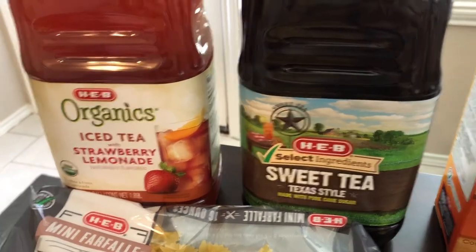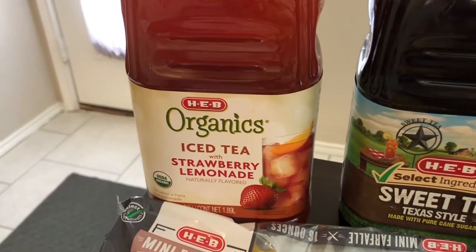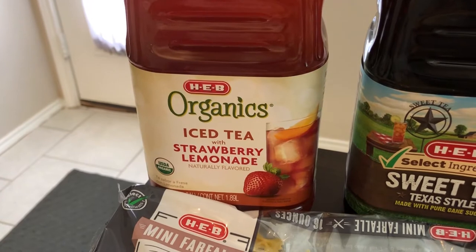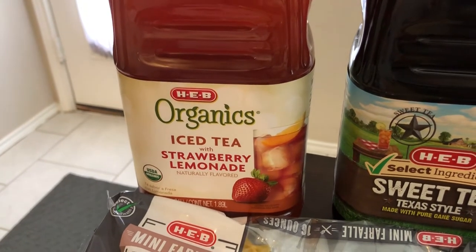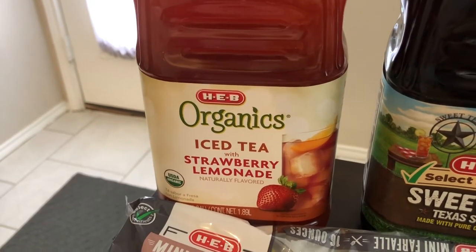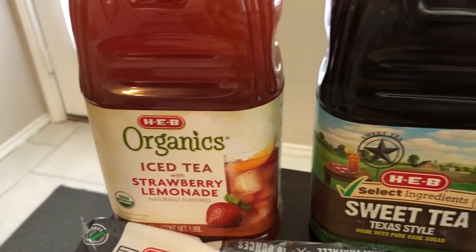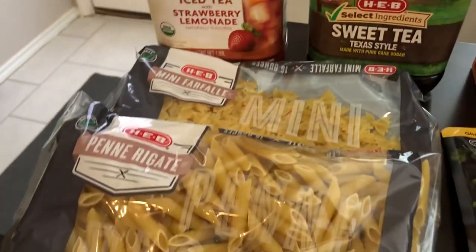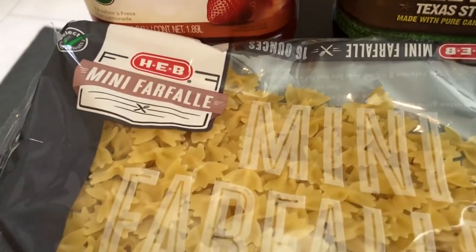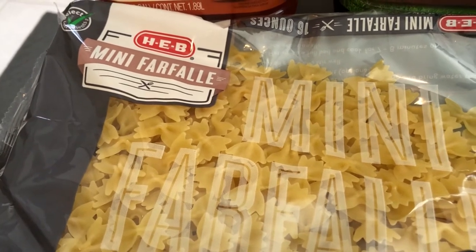I also grabbed for my dad — whenever I see him next I'll be giving this to him — he likes sweet tea and he likes lemonade like an Arnold Palmer, and he also likes strawberries, so I got him a strawberry lemonade with iced tea, which I thought was pretty interesting. Then I grabbed two packages of HEB pasta — one of them is the mini bowtie and I got it just because it's cute and I've never seen bowtie pasta like that.